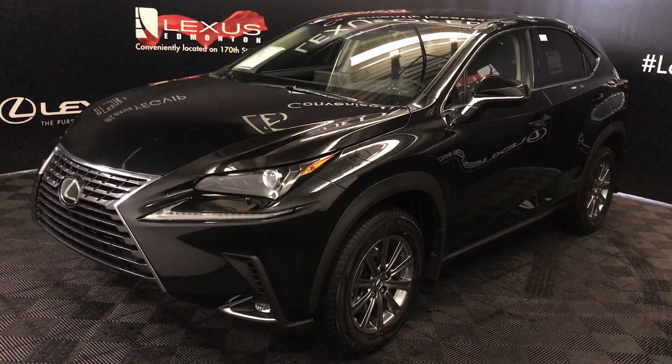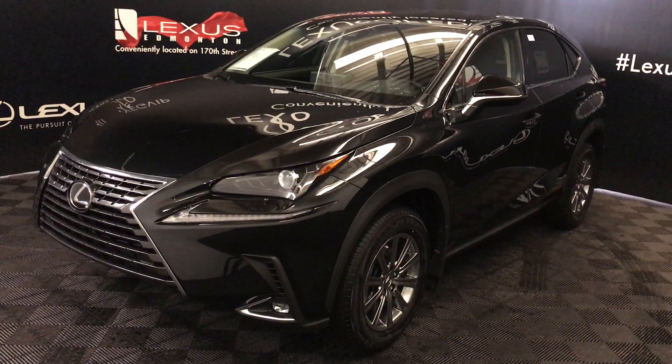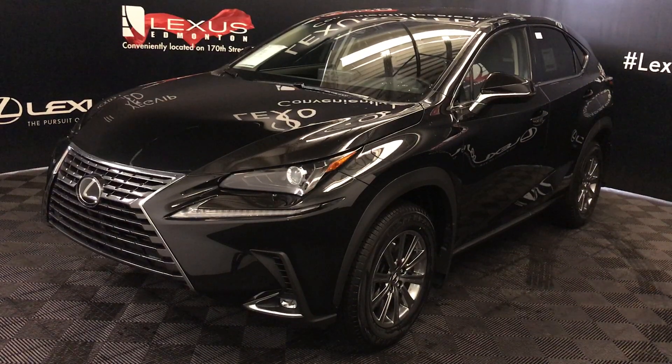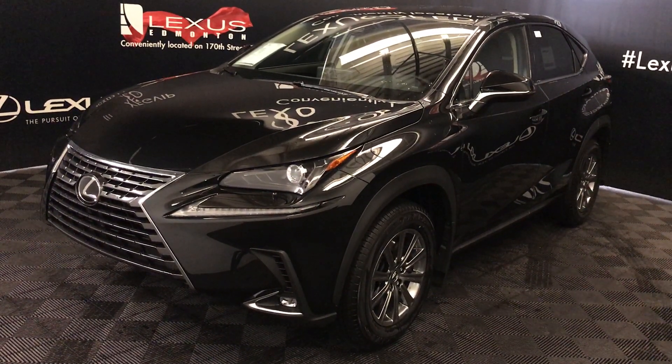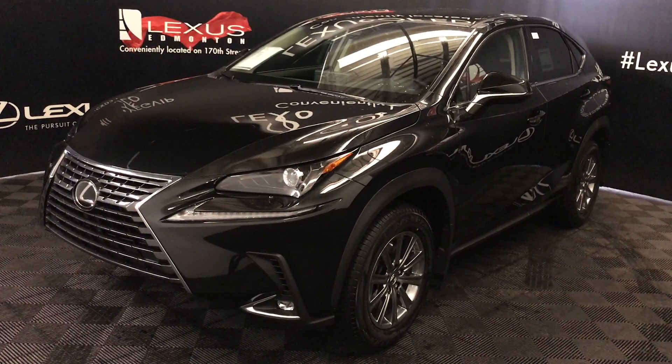We're looking at the 2019 Lexus NX 300. 6-speed automatic, 2-liter turbo, 4-cylinder engine, all-wheel drive. You get 235 horsepower, 258 pound-feet of torque. Black exterior, black NUX material, 4-door, 5-passenger. This is the standard package.